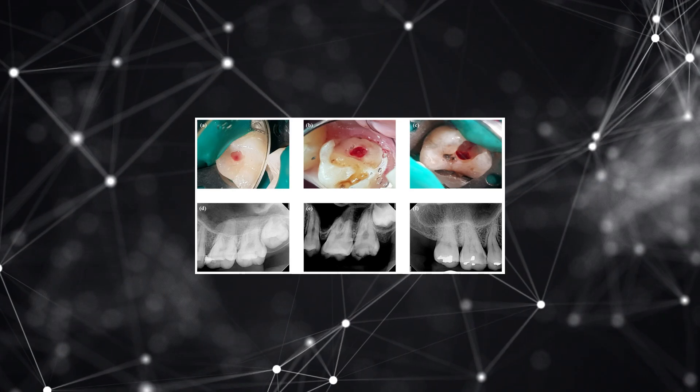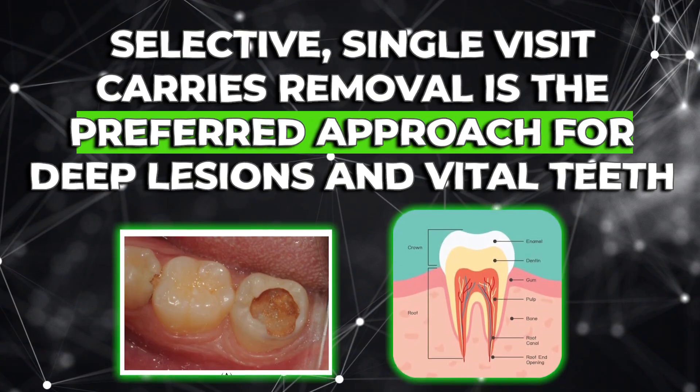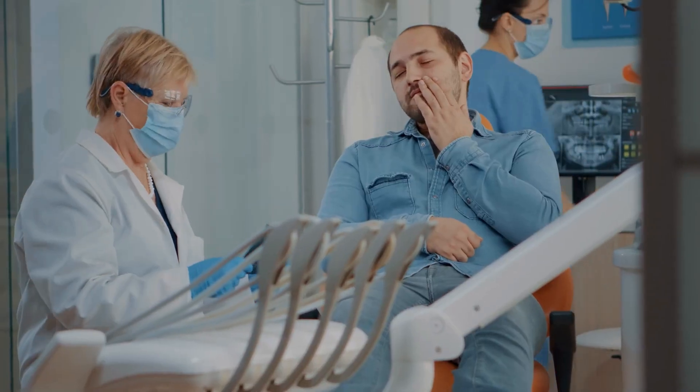Stepwise excavation — where you leave soft dentin, place a temporary, and re-enter months later — had its place historically, used to manage fear of pulp exposure while still feeling like the job would be completed later. But the research shows it doesn't add benefit compared to one-visit selective removal. Every time you re-enter, you risk introducing new bacteria, damaging the pulp, or compromising the restoration. When the initial seal is good, there's no biological reason to disturb that environment again. The pulp is already healing — re-entry just resets that healing clock. Selective, single-visit caries removal is the preferred approach for deep lesions in vital teeth.